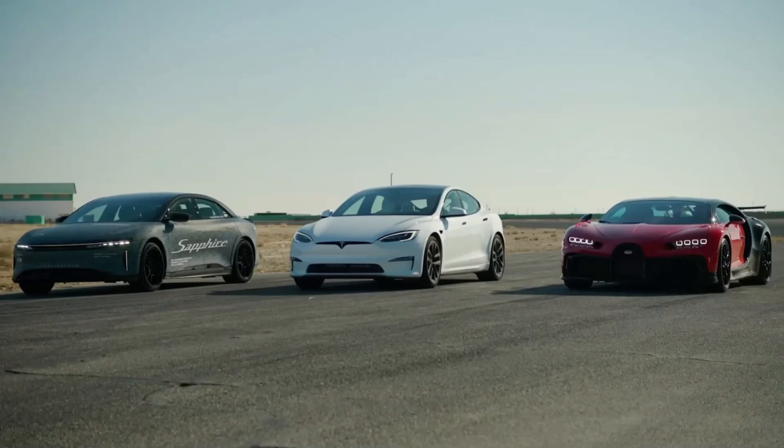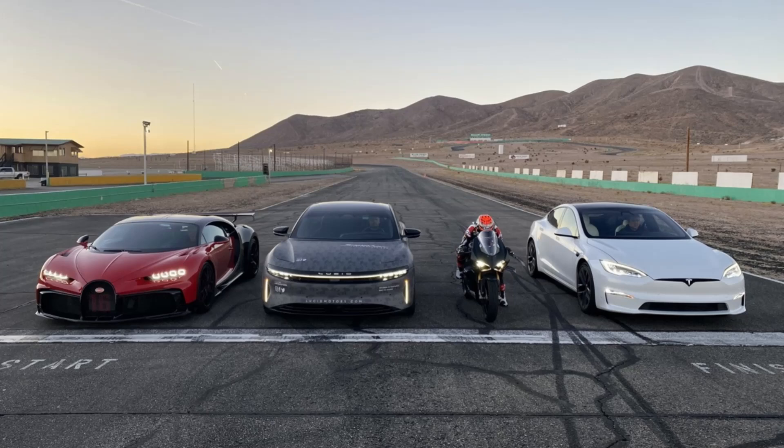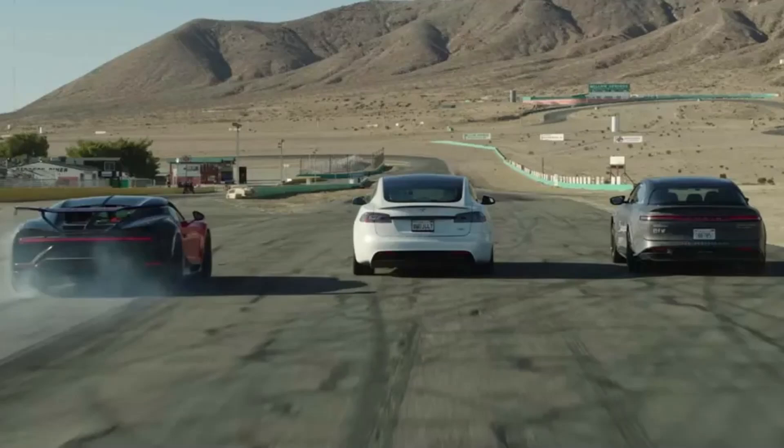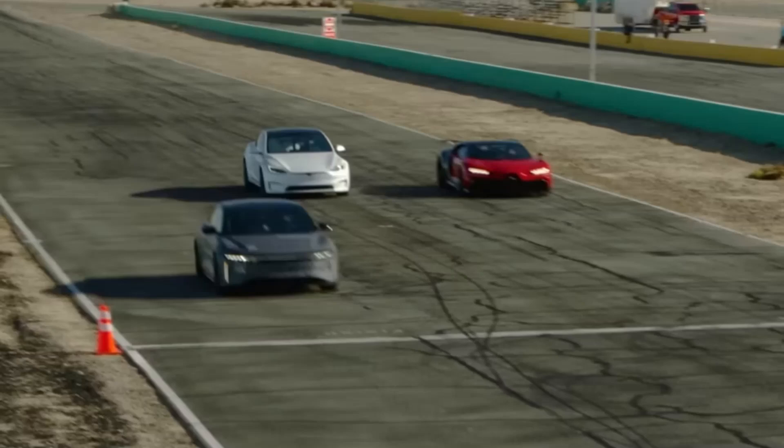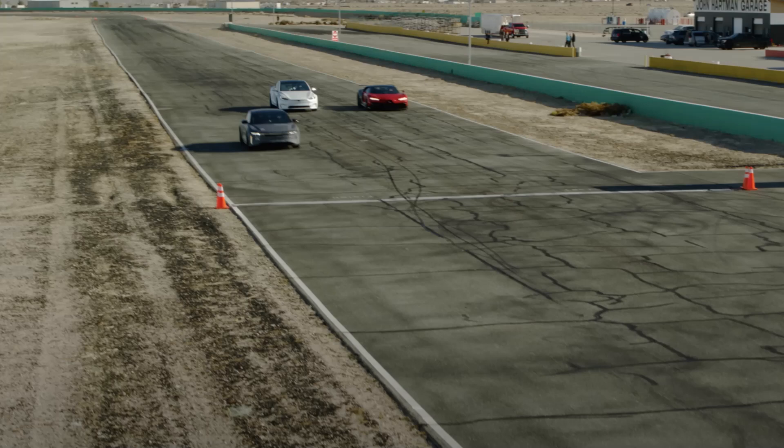Mind you, a modified Tesla Model S Plaid was even faster than the Air Sapphire's time, according to the Drag Times online leaderboard, but that's a story for another time. Here, it's all about stock vehicles. Go ahead and take a look at what the $249,000 four-door family sedan is capable of on the drag strip, and then let us know what you think in the comments below.